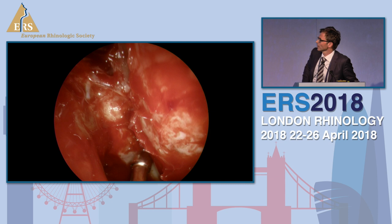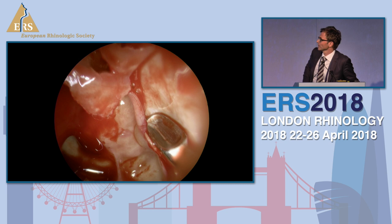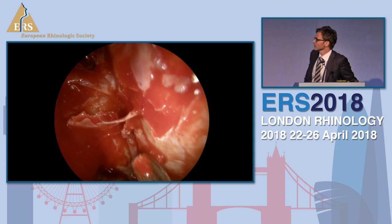This is from the left eye. We see the lamina papyracea still intact. Above you see the anterior ethmoid artery, and 4K allows you to watch the pulsation and blood flow inside this vessel, which is obviously an advantage in identifying such vessels and nerves. You can clearly identify the skull base and relevant anatomical structures.